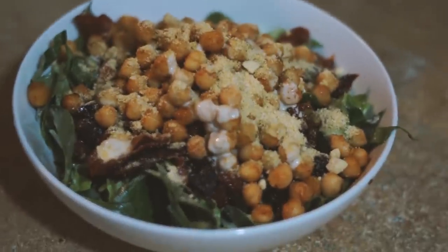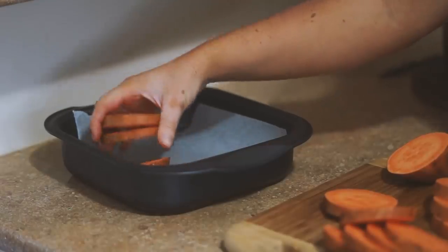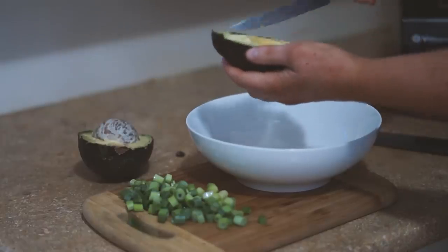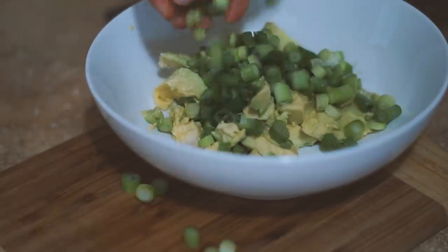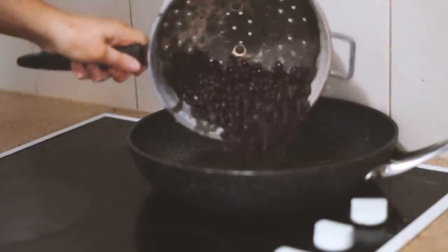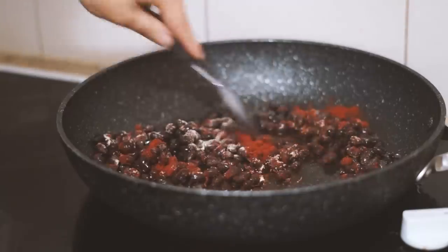Moving on to the next day — I started by chopping some sweet potato into disc-shaped pieces and putting them onto a lined baking tray with some olive oil and into the oven to roast. Then I made some guacamole with avocado, spring onion, lemon juice, salt, and pepper, and mixed that all together. I also put some black beans into a frying pan with paprika and garlic powder and fried them up.